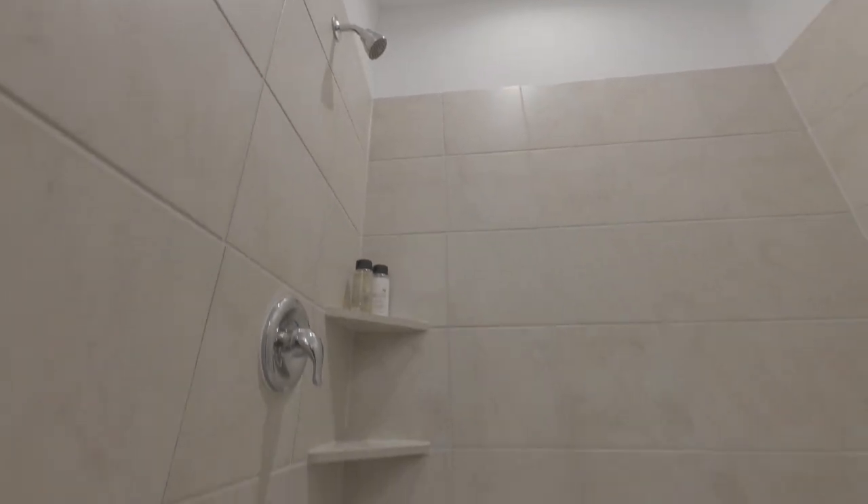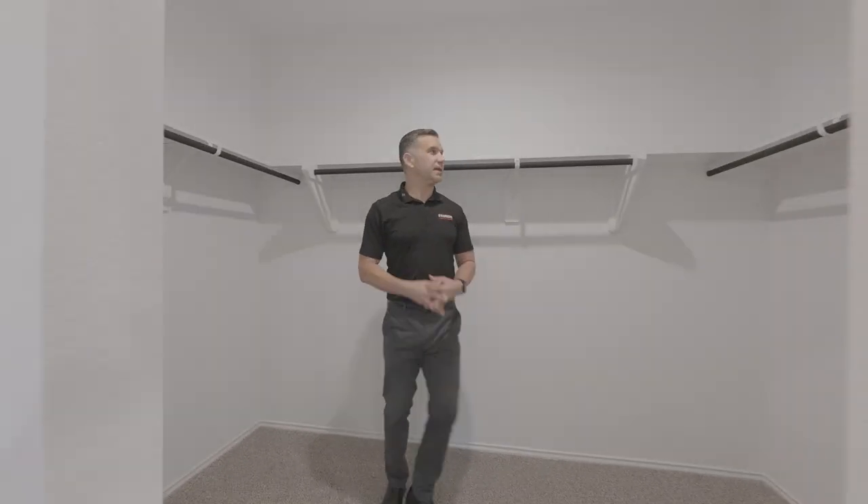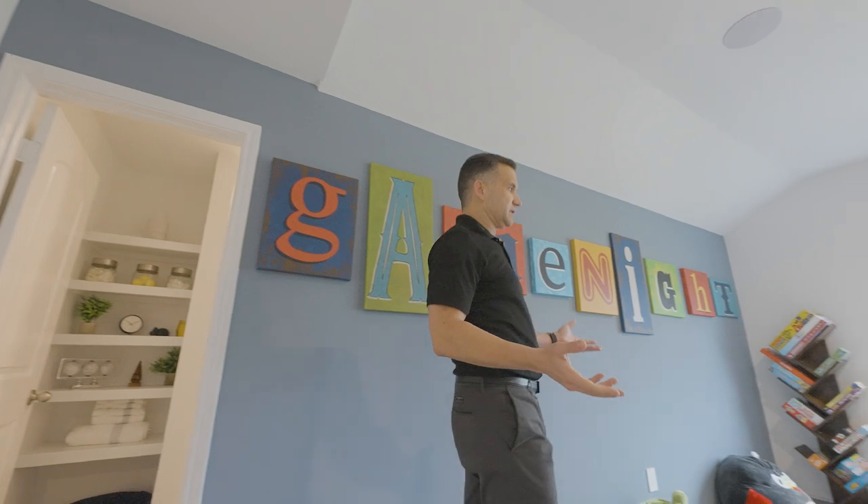And a huge shower. This is the primary closet — you can see it's definitely very big.